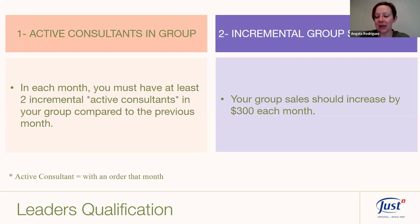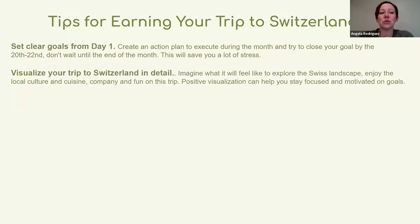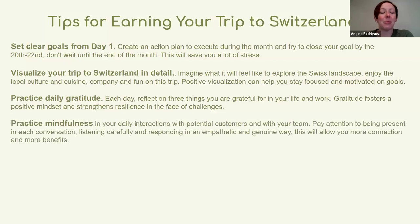Some quick tips for earning your trip to Switzerland: set clear goals from day one and create an action plan. Try to close your goals by the 20th or 22nd of the month — the earlier the better — so you can have that relaxed energy that brings good sales. Visualize your trip to Switzerland in detail: picture yourself visiting the Used plant, seeing the Swiss landscape. Put a picture of yourself in Switzerland on your vision board. Practice daily gratitude — reflect on three things you're grateful for in your life and work.